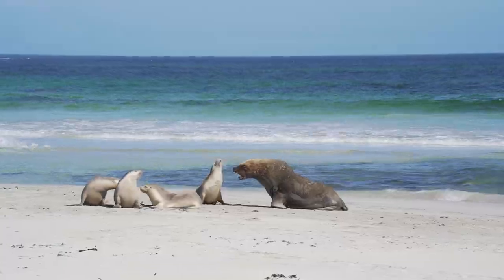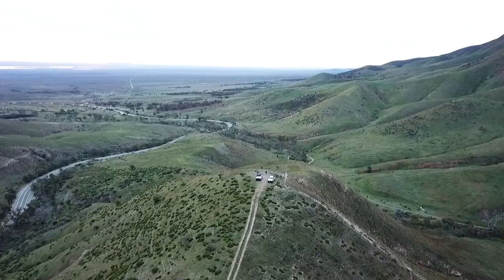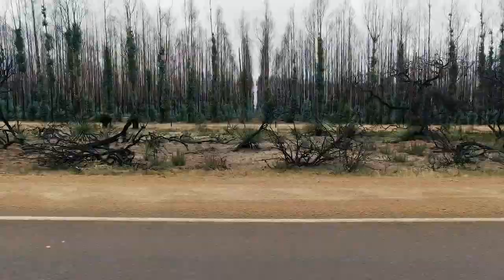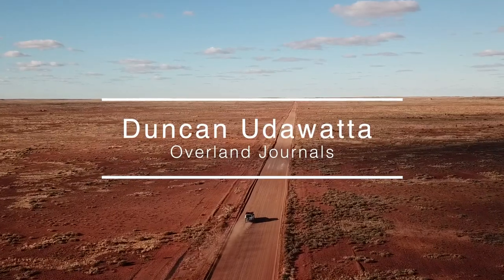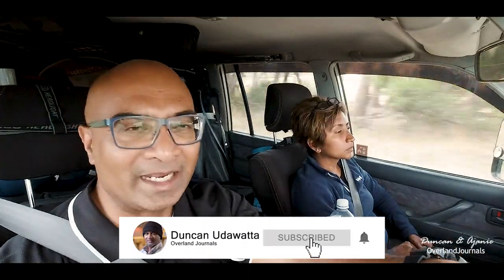If you are planning a trip to Kangaroo Island and you're thinking of a good campsite on the east side, then we would highly recommend Antichamber Bay. Let's give you a look at what the two campsites look like. Hey everyone, it's Duncan and Ajani from Overland Journals. We're in Kangaroo Island right now and we've got this beautiful campsite at Antichamber Bay.